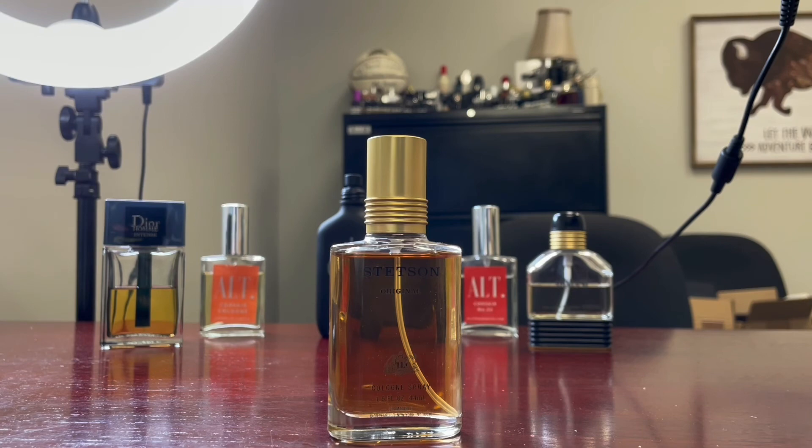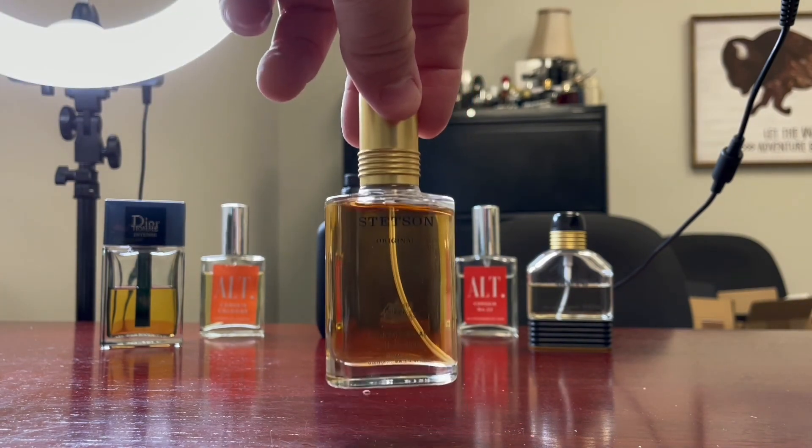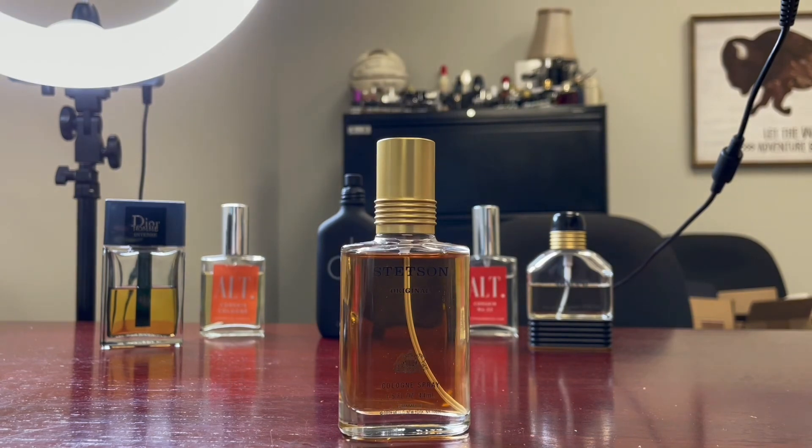I'm probably not going to put it in my regular rotation because it is just a little more old school. The aftershave I smelled in Walmart was probably a little more wearable and approachable. I don't tend to wear heavy powdery fragrances — this is a little too powdery for me. But it is a really good fragrance and it's cheap. This is a 1.5oz cologne spray, got it for 10 bucks. It's manly, it smells good, it's classic — probably better than Old Spice.